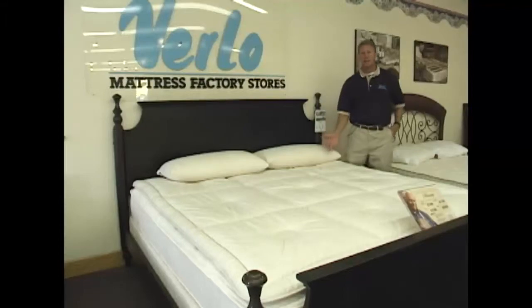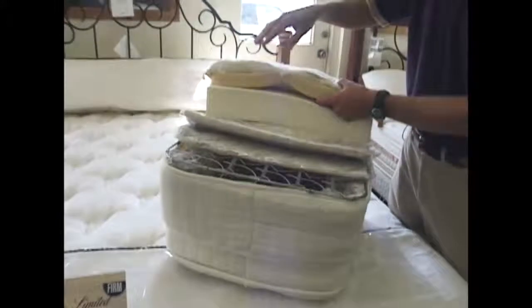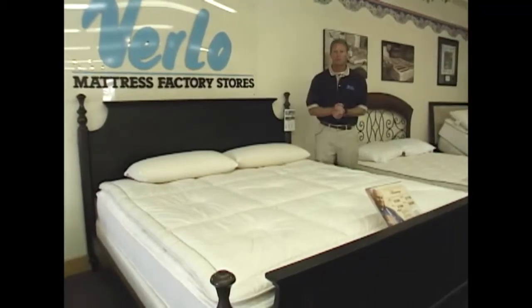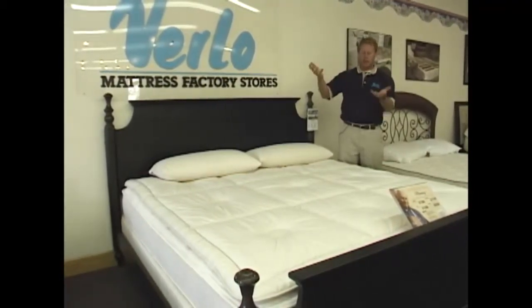This is the Harmony — it's our all-natural latex bed. We take the sap out of the rubber tree and pour it into an eight-inch core. On top of that, we have a cover, then an all-natural wool cover on top of that with cotton on the outside.